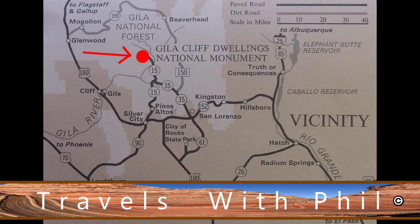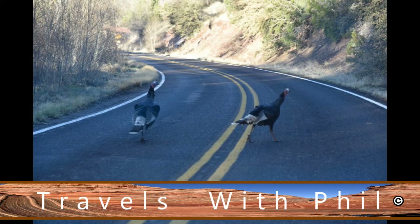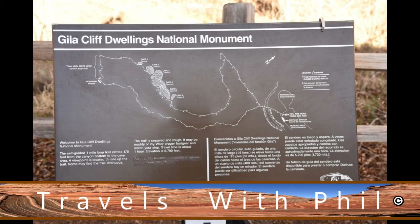This video is about the Gila Cliff Dwellings National Monument in New Mexico. You can see it on the map there, a little bit northwest of El Paso. This is an area where people have been living since about 200 AD, or common era if you prefer. Volcanic activity has been in the area, and there are cliff dwellings here, but those have only been occupied from about 1,280 to about 1,300.